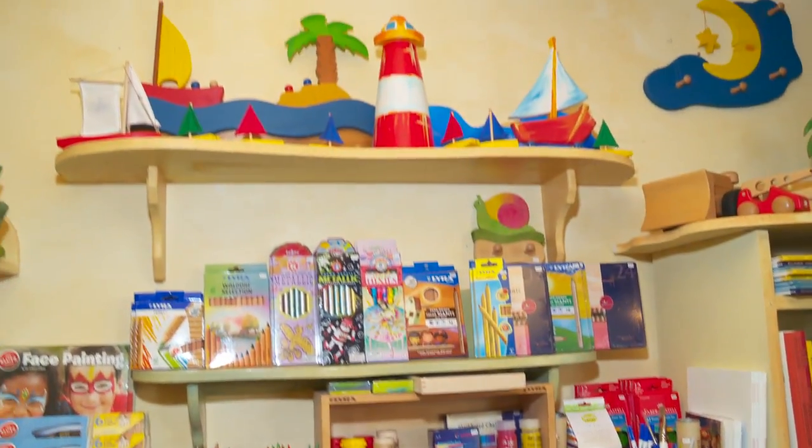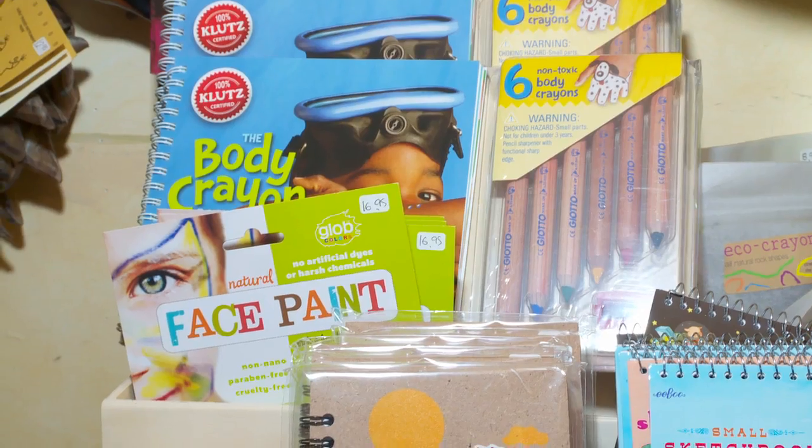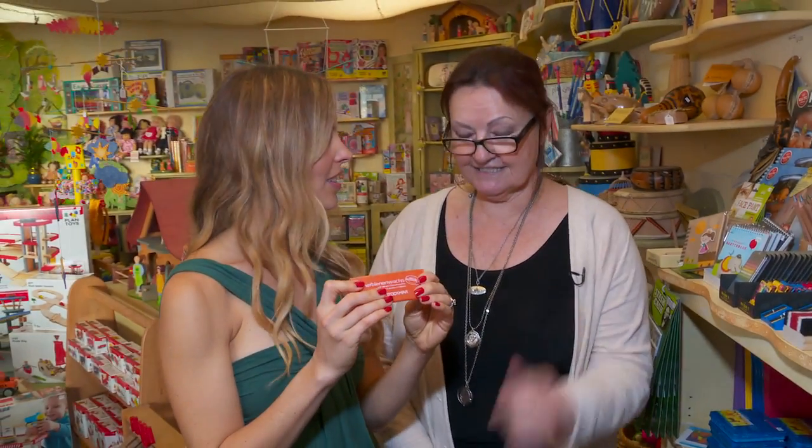This is our art section. We have a lot of art supplies and everything is natural. We have beeswax — what is made from the beeswax. Is this supposed to be kind of like natural Play-Doh? Yes, definitely.